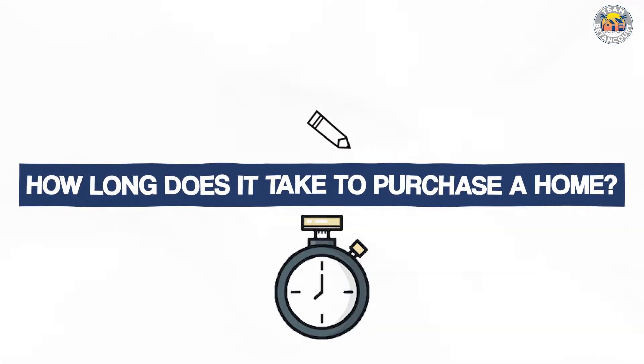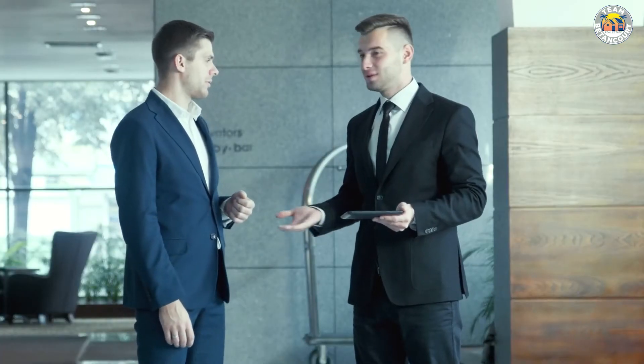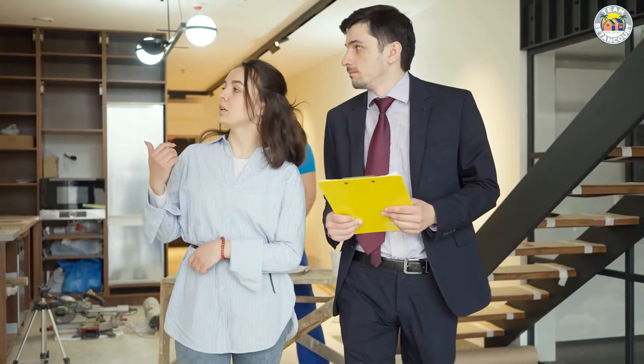The next question is: how long does it take to purchase a home? After you've gotten pre-approved for a home loan, you're going to give your agent a list of must-haves in your new home. That agent is going to get to work and help you find homes to visit until you find one you'd like to make an offer on. Hopefully your offer is strong enough to get accepted — sometimes it takes a few offers before one gets accepted. In the best case scenario, the process can take about 40 days.